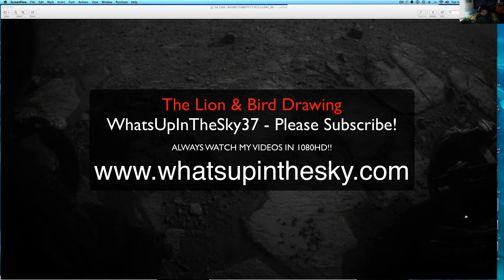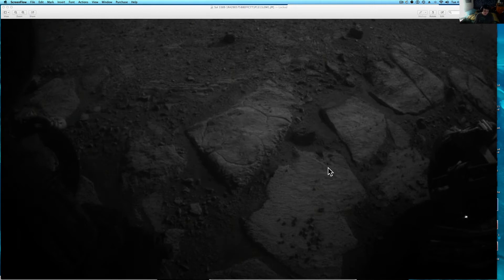He showed me how to use this Mars Images app on the iPhone, which you actually get the image a day before the NASA site. So I can't show you where this is on the NASA site yet, but it will be out there tomorrow.